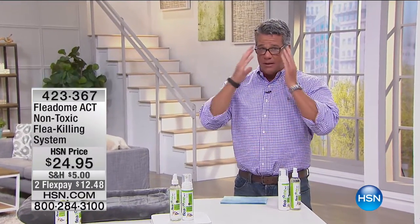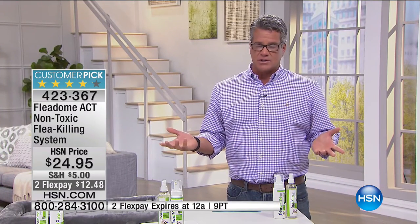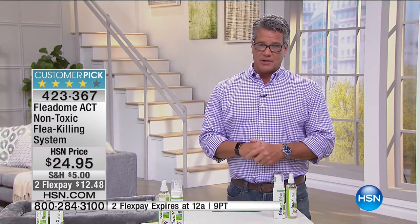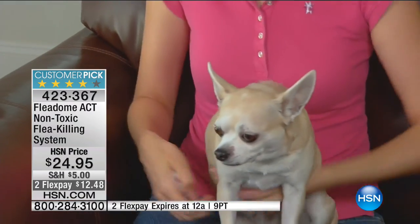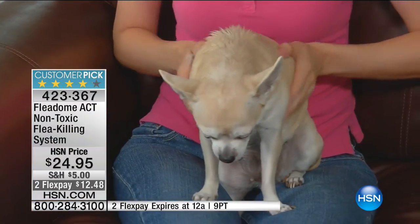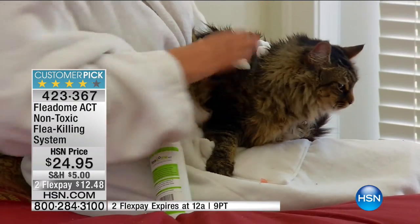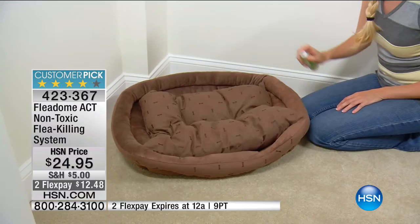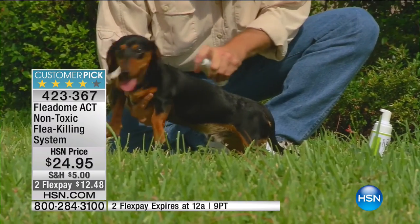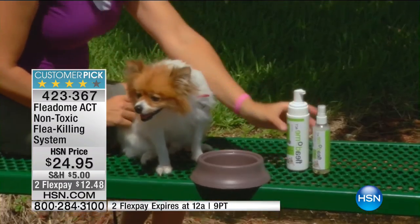There's nothing worse than watching your pets suffer with fleas. We have Flea Them - this is called Flea Them Act, our non-toxic flea killing system. This is a customer pick on hsn.com. It's a pet friendly way to keep your pets happy. There are no toxic chemicals, no nasty odor, it uses natural ingredients, it's safe for puppies and kittens, it conditions and softens fur, it's made right here in the United States, and it won't stain your furniture.